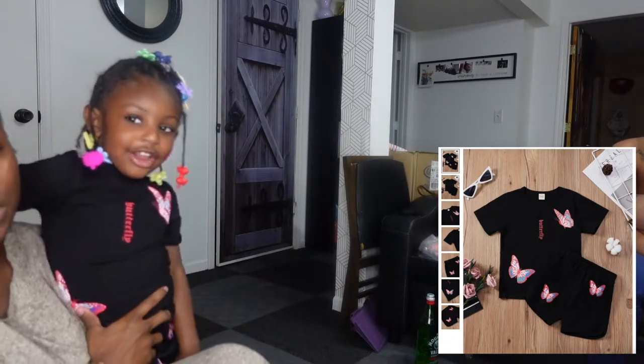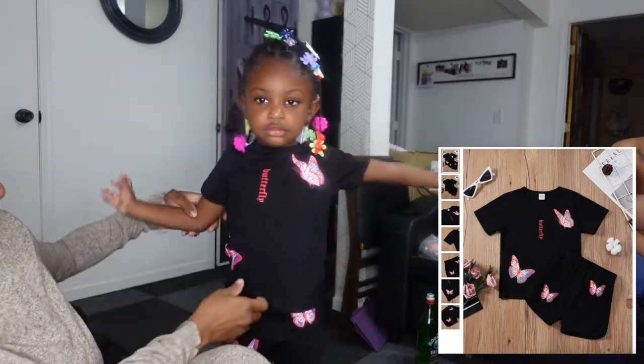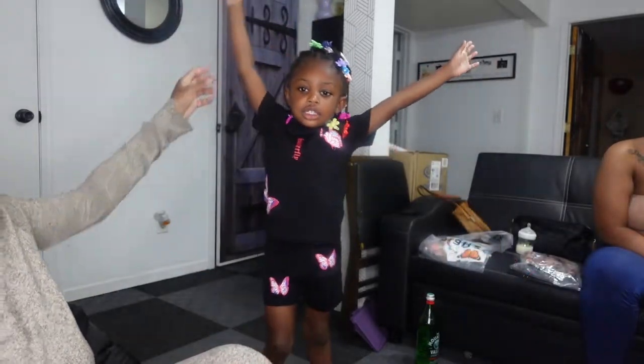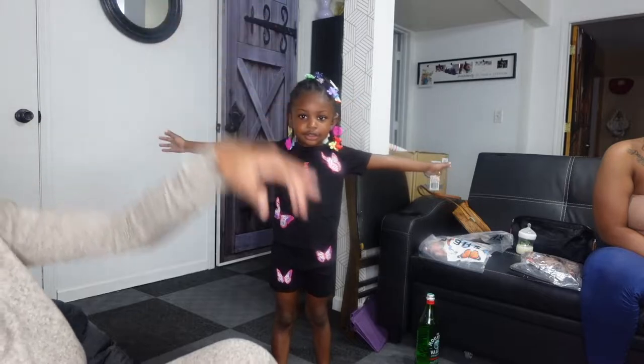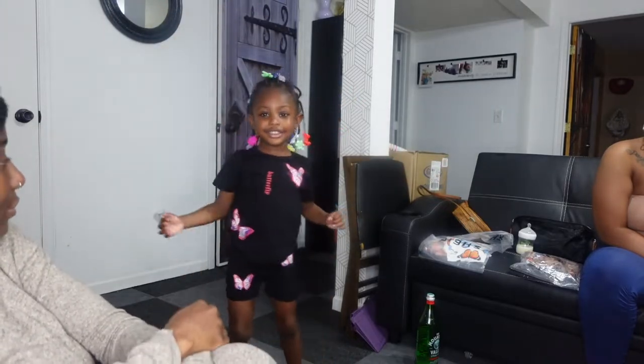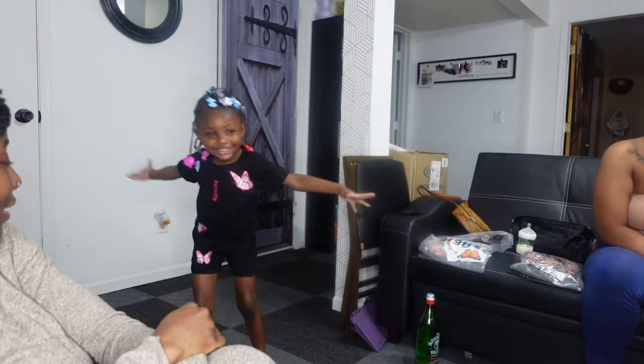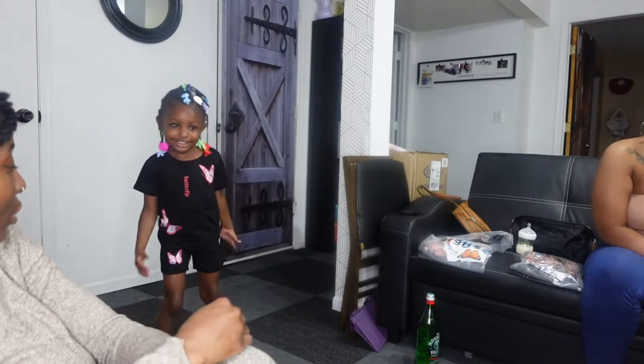It's a butterfly two-piece outfit — the top and shorts. It fits her really well and she likes this one too!